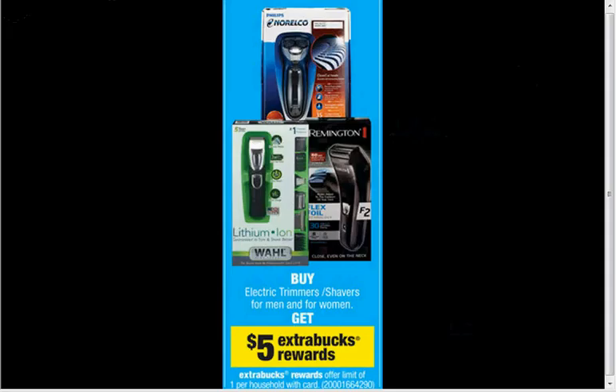If you buy any electric trimmers or shavers for men and women, you'll get $5 back in Extra Care Bucks. This is a one-time deal. The men's two-blade trimming system is $10, so it'd be like getting it for $5.